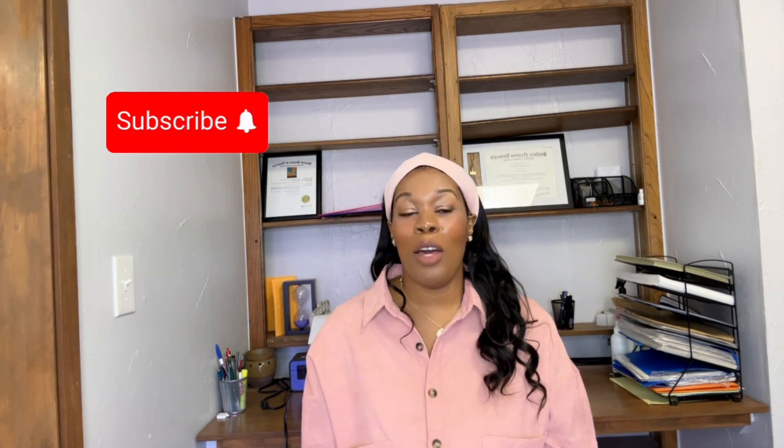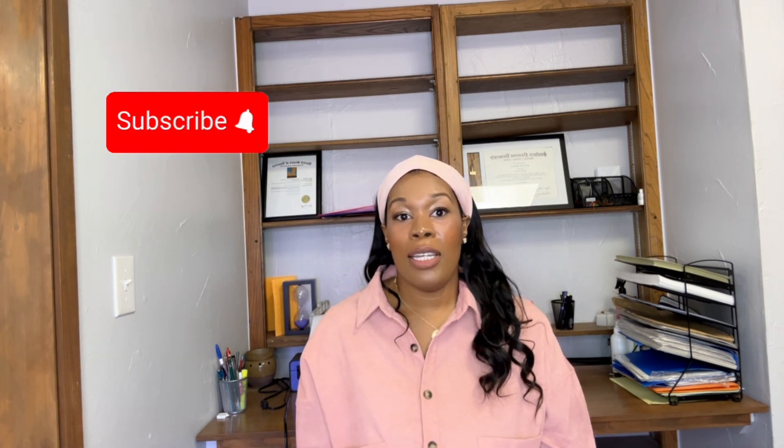I hope this video was helpful. Please make sure you subscribe to this channel — I will be posting more videos like this. I hope everyone has a blessed day. Thank you.